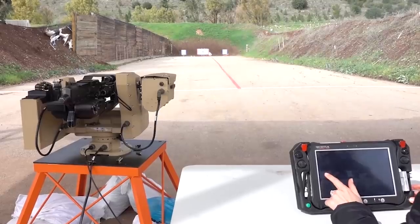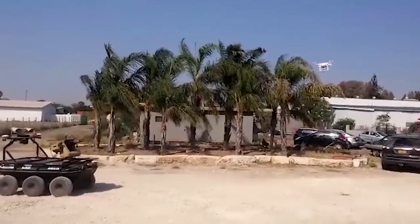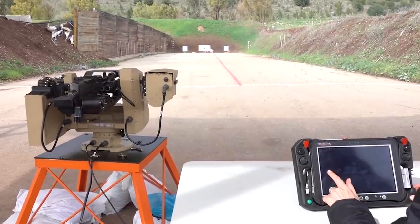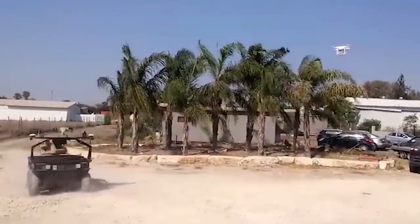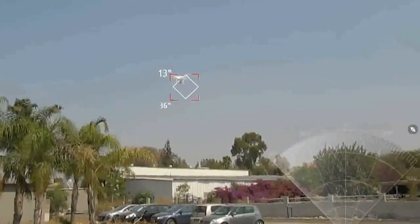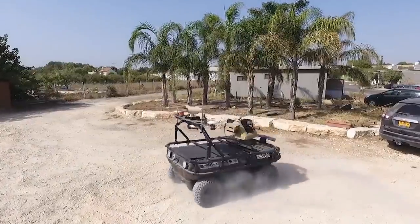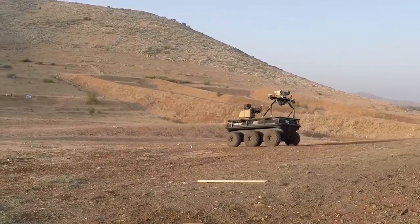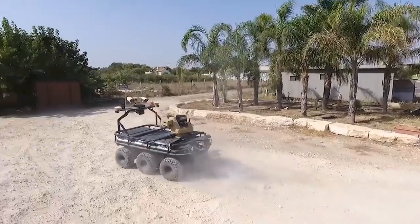The module is equipped with a 7.62 or 5.56 millimeter machine gun. If the drone is hovering, it can be neutralized from a distance of up to 800 meters. If the drone is in motion, the range is reduced to 500 meters. At the same time, the high-tech radar can detect drones within a radius of up to 5 kilometers. The jammer is capable of operating in 5 frequency bands too.